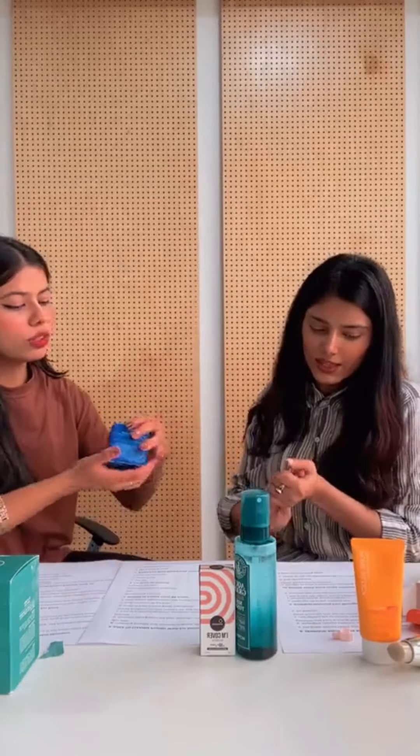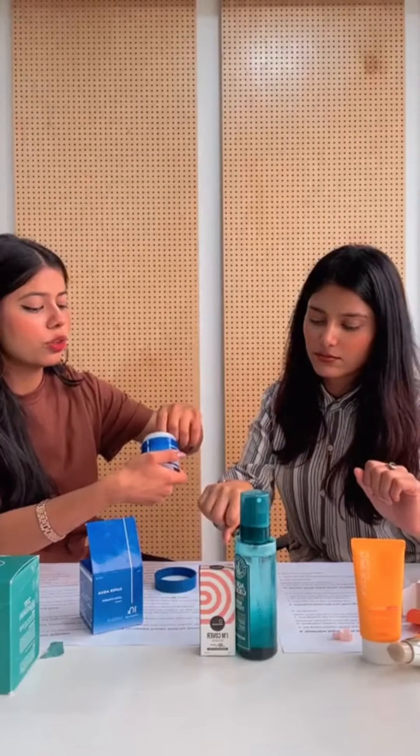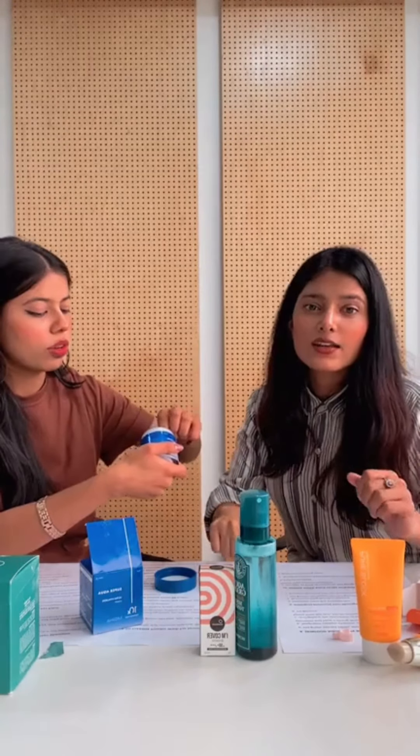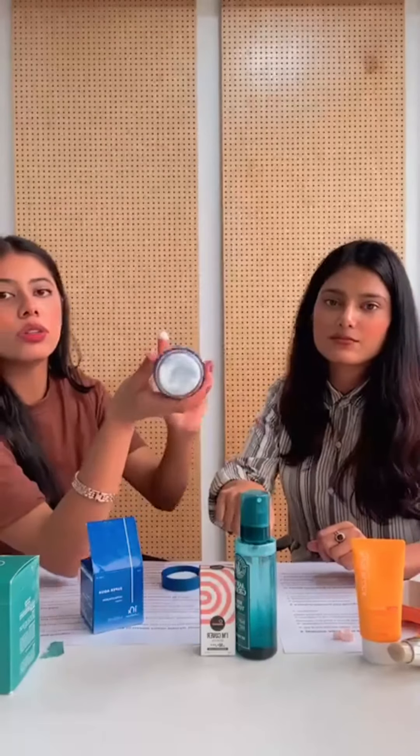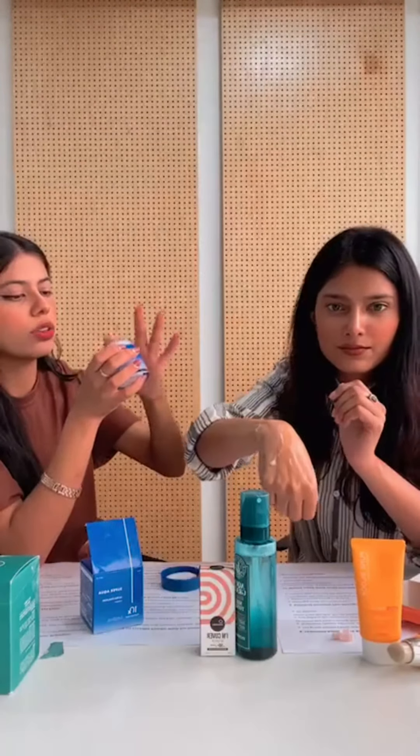The last product is the Missha Super Aqua Ultra Hyaluronic Cream. It contains 10 layers of hyaluronic acid, giving 10 layers of protection from environmental damage. It's free from all sorts of parabens and chemicals, gives an instant cooling effect, and is suited for dry and dehydrated skin. Especially during summers, if you're looking to hydrate your skin, you should go with this. It's a gel formula that moisturizes and smooths the skin.